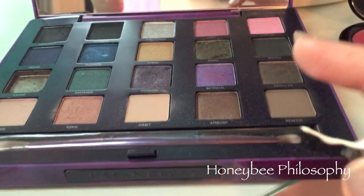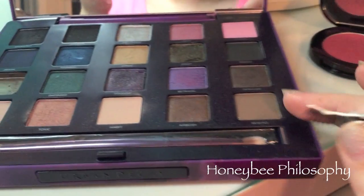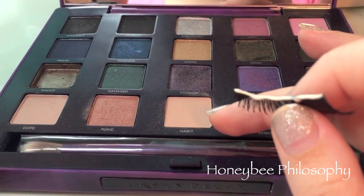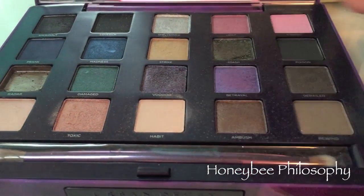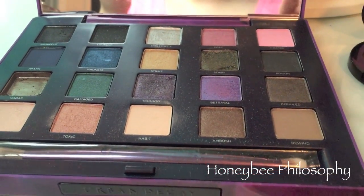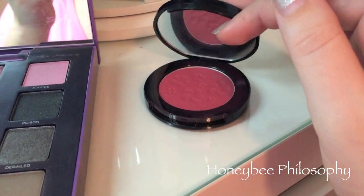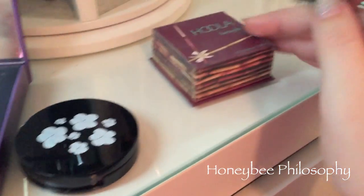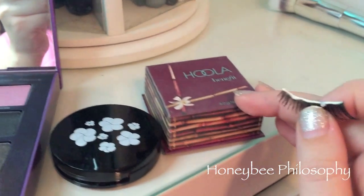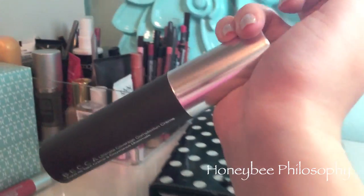For my eye look today I used Rewind in my crease, Habit in my highlight, then Betrayal and Voodoo on my lid. This is the Vice 2 palette from Urban Decay. For blush I use the Rouge Bunny Rouge blush in Florida Hula bronzer, and then I used the Becca foundation.